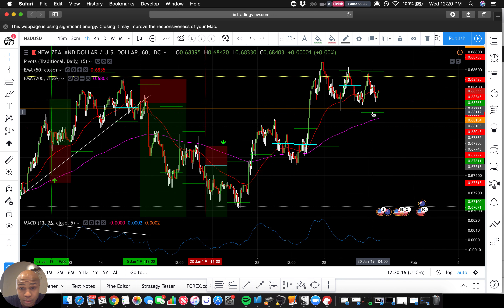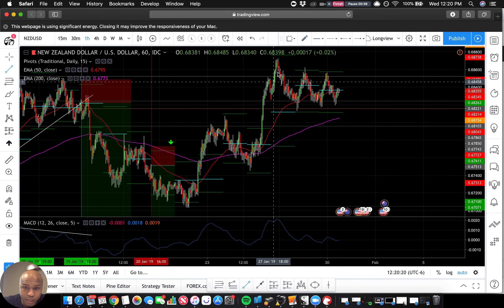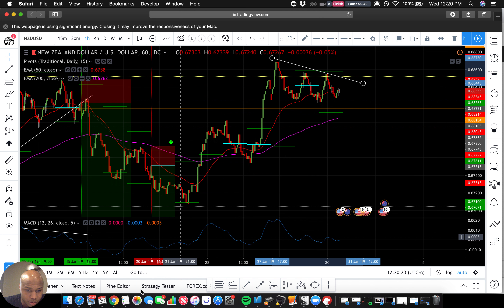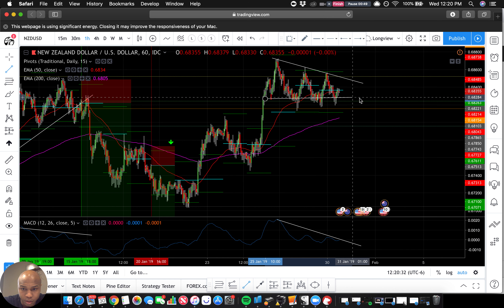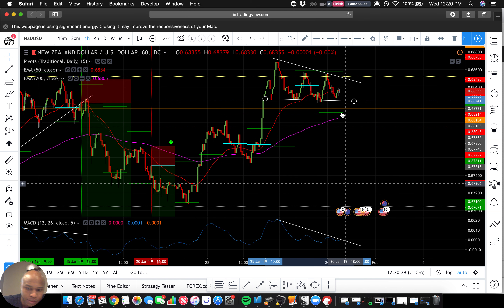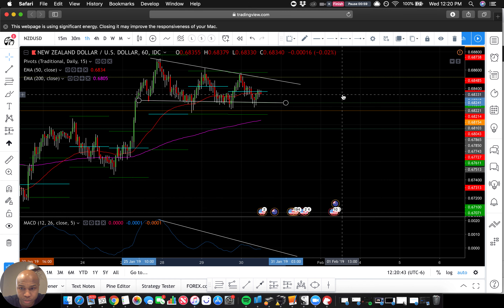That's kind of dangerous whenever you start thinking like that, but it does feel like it should actually go down. This is how the move looks on the MACD — something like a triangle type of situation here. So maybe we just slowly come down and then we drop. My job is to watch us slowly come down and look for exhaustion bars.